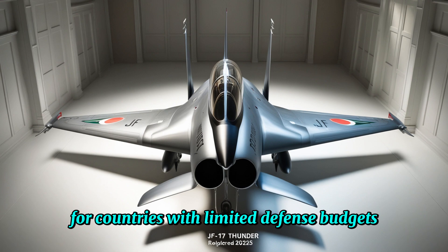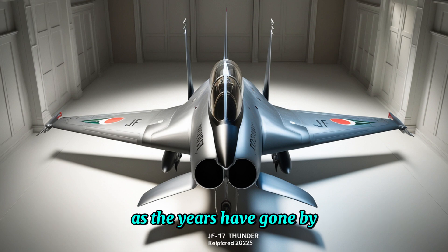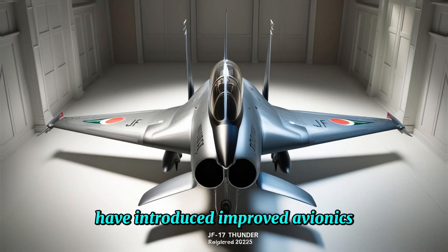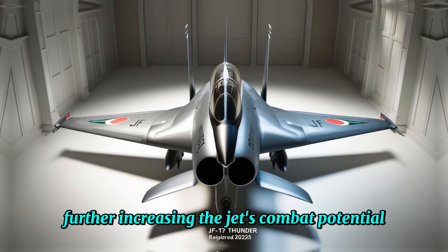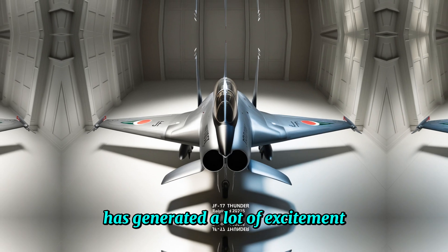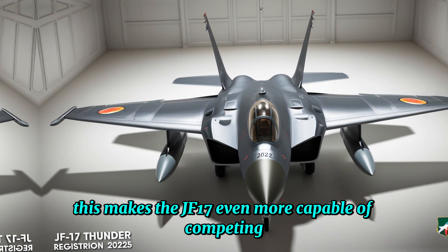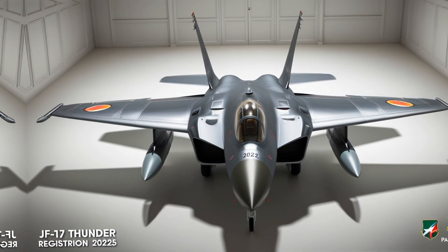For countries with limited defense budgets, this aspect of the JF-17 is a game-changer. As the years have gone by, the JF-17 has only gotten better. New variants such as the JF-17 Block II and Block III have introduced improved avionics, enhanced weapons capabilities, and upgraded engines, further increasing the jet's combat potential. The Block III variant in particular has generated excitement due to its incorporation of a digital radar system, a new cockpit, and the ability to carry more advanced weapons, making it even more capable of competing against some of the world's most advanced fighter jets.